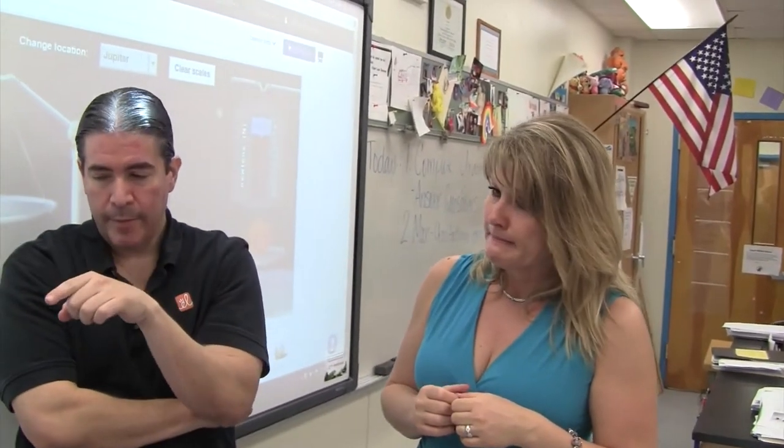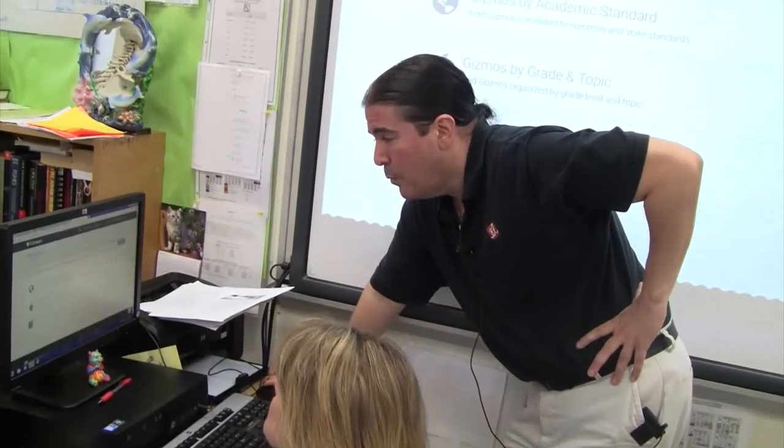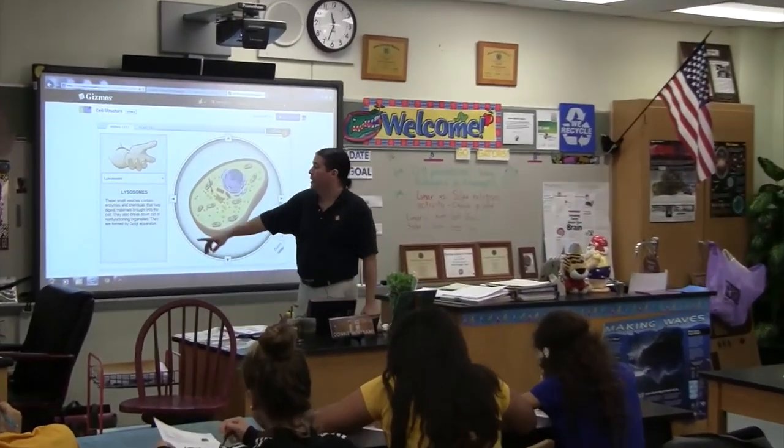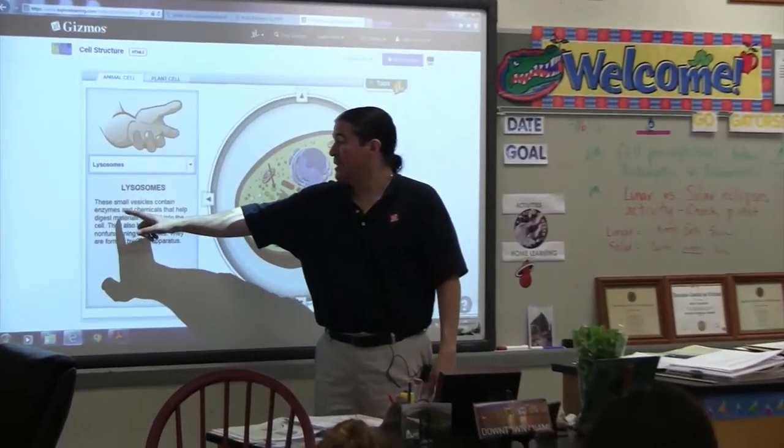Let me show you the one that I'm thinking about. Go to find Gizmos. Teachers don't see this as how am I going to weave this into my instructional plan for the day, because it has been modeled for them by the Explore Learning trainer. That's a key piece for us.